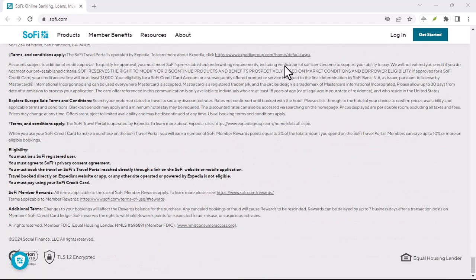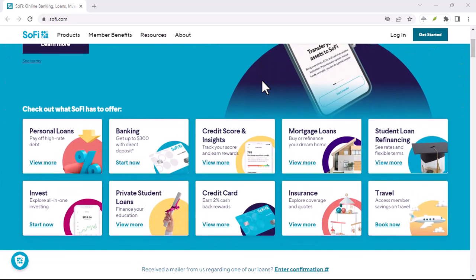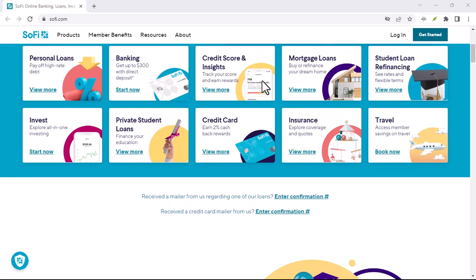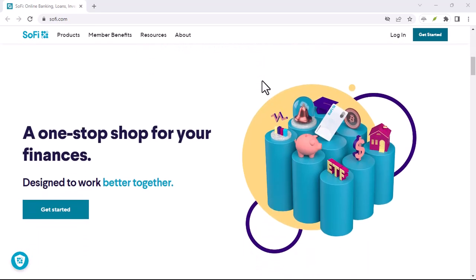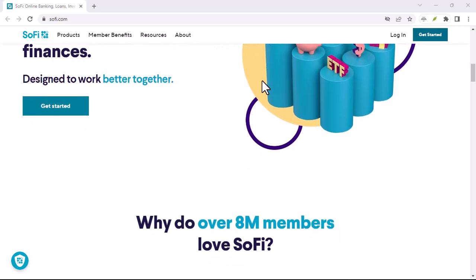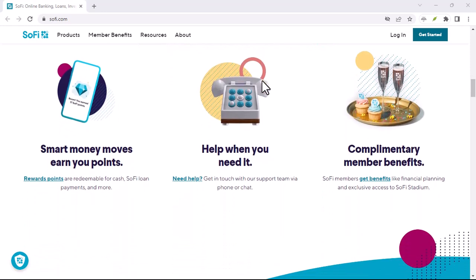So, is SoFi the perfect overdraft-free bank? It depends on your financial habits and needs. If you're prone to overspending and need a safety net, the SoFi Overdraft Line might be a good option. But if you're confident in your budgeting skills and prefer to avoid debt altogether, the decline-transaction approach might be more your style.